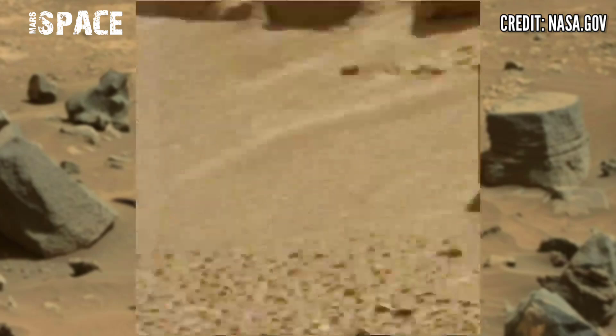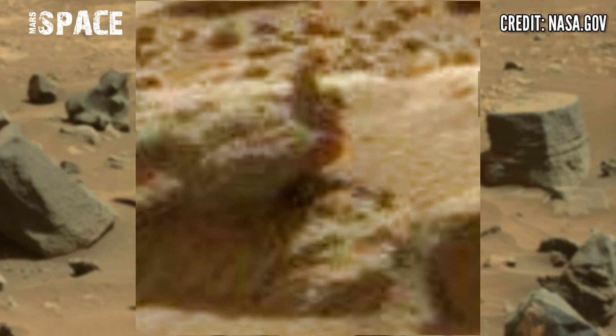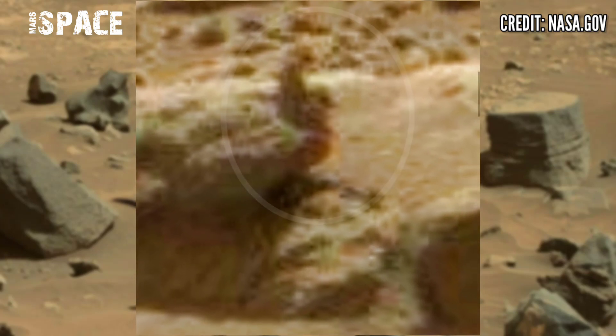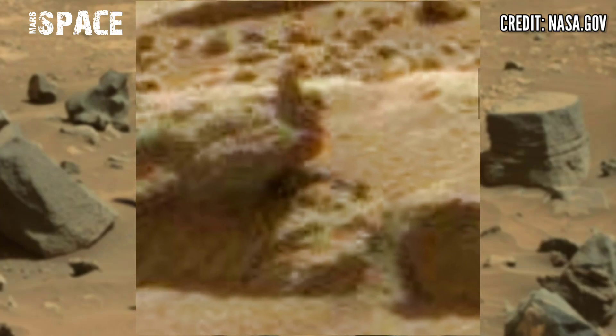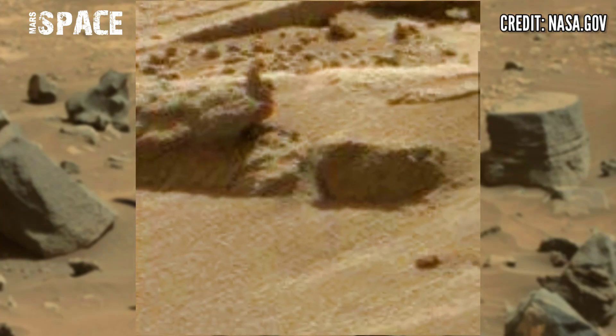Here are just rocky structures — this is one curious structure. In the close-up, you can see the shape looks like a sitting man on rocks. What do you think about it? A possible sitting man on Mars, or a fossilized human structure? Let me know in the comments below.